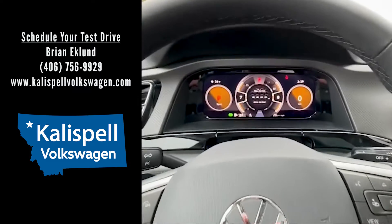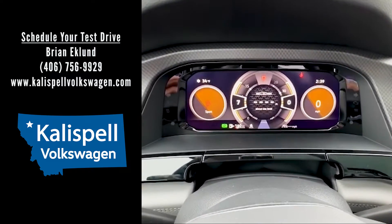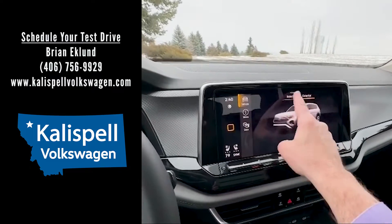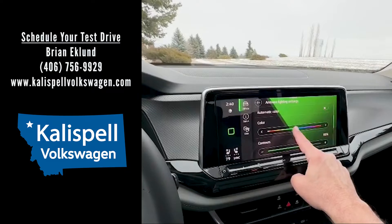Continuing our tour inside, here's a view that's exclusive to the Peak Edition. Usually reserved for the higher trims of Atlas, this SE with Tech Peak Edition also features 30-color ambient lighting. Change the lights depending on your mood — hey, let's go green.